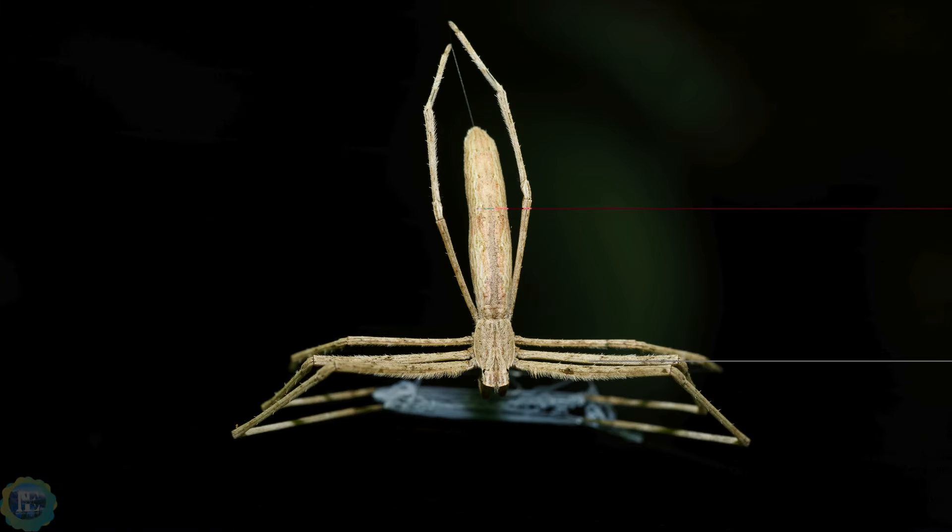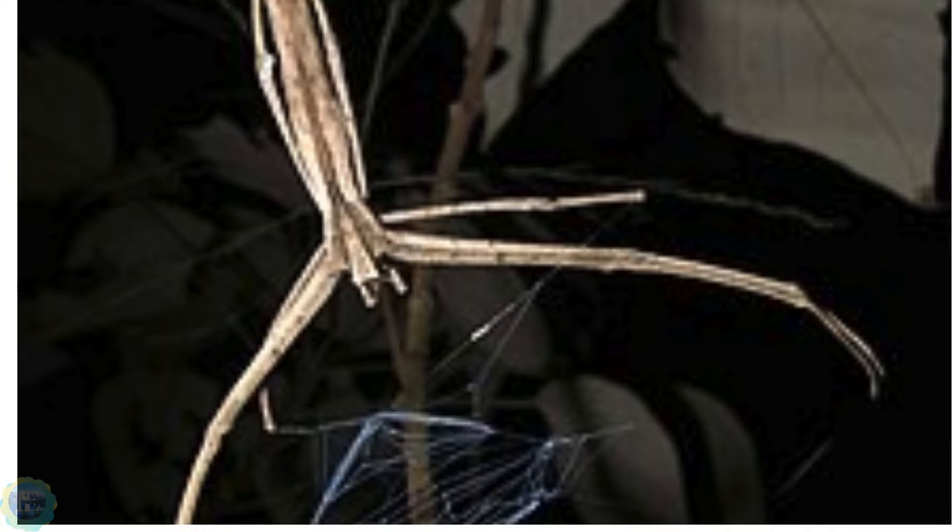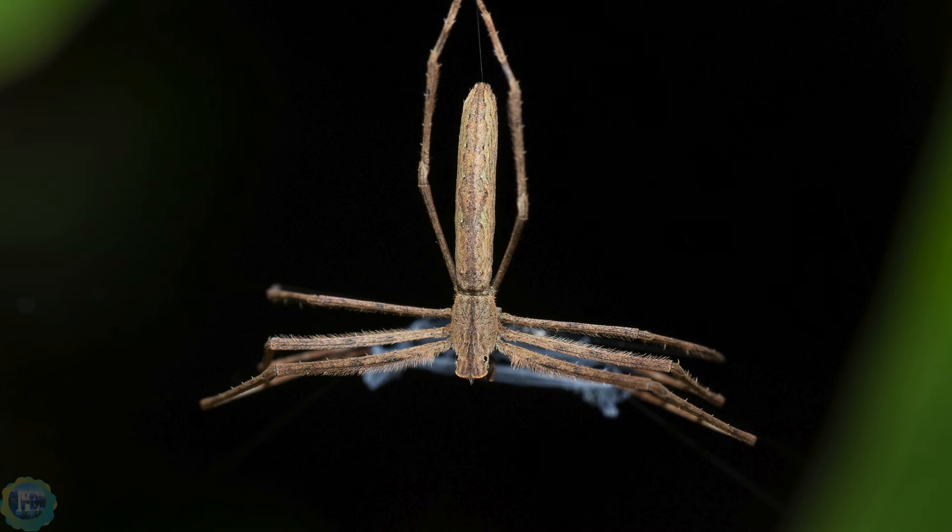Ogre-faced spider: known for their many eyes, ogre-faced spiders have six eyes, with the middle pair greatly enlarged for nocturnal vision. They have a light-sensitive membrane covering their eyes that is so sensitive it is destroyed at dawn and regenerated every night. Despite lacking a reflective membrane, or tapetum lucidum, these spiders have excellent night vision, believed to be better than that of cats, sharks, or owls.